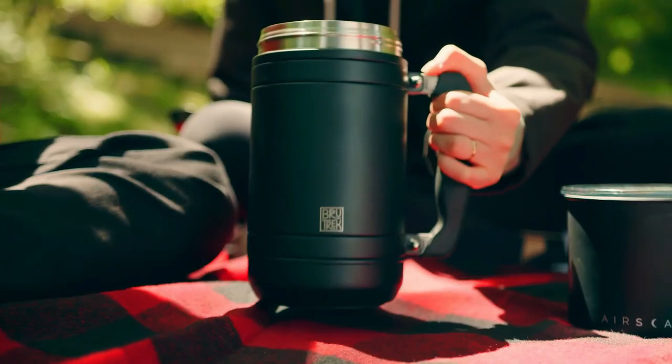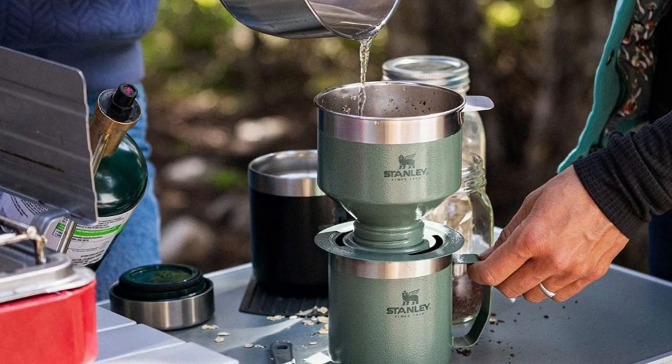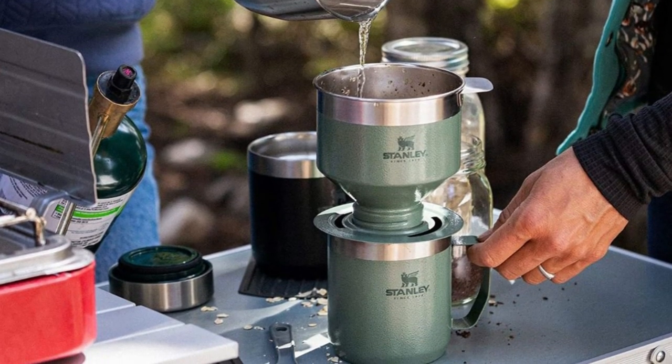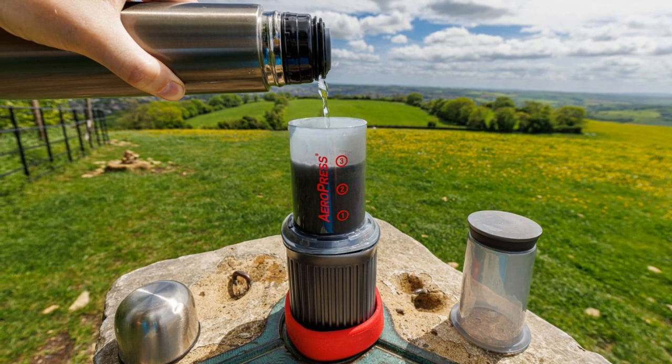From compact and lightweight options to models that prioritize durability and versatility, we've got you covered. So sit back, grab a cup of joe, and join us as we dive into the world of camping coffee makers and explore the top picks for your next outdoor adventure.